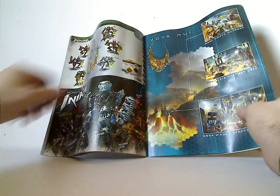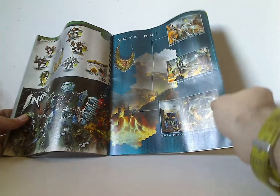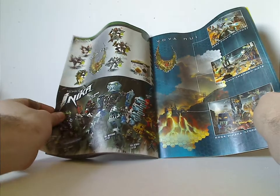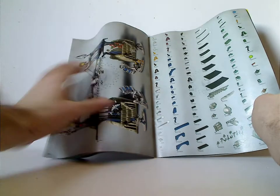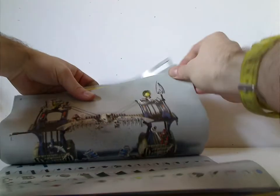There's also an ad for all the playsets with the island of Voya Nui, an ad for all the Piraka, Toa, and Naika, then the pieces that come with the set and a realistic picture of the set, and finally the last build steps.